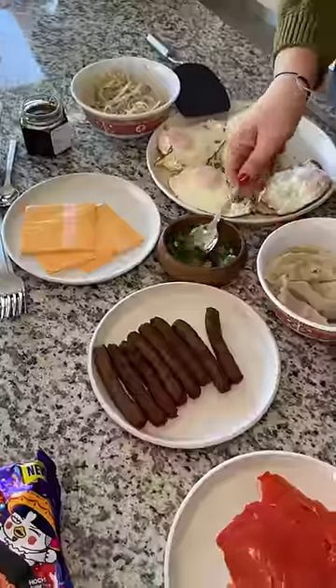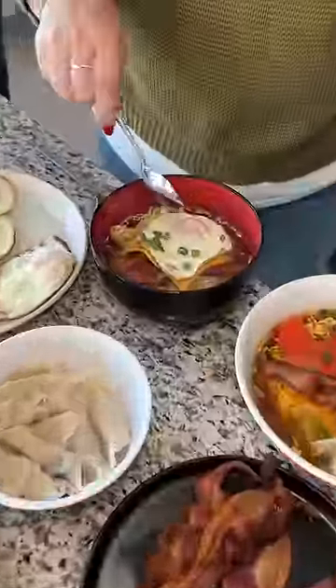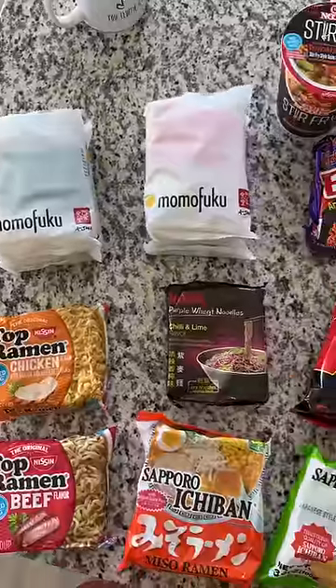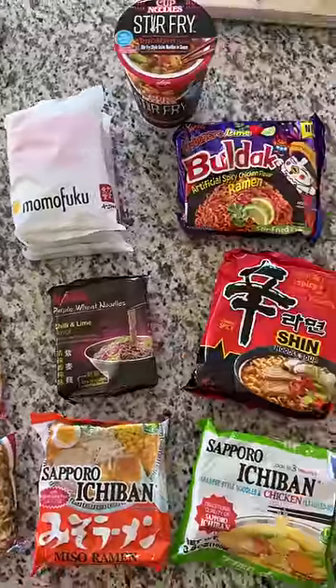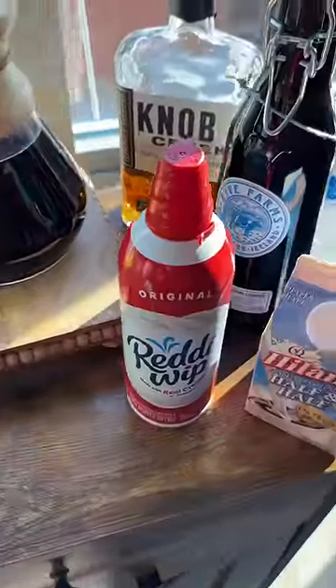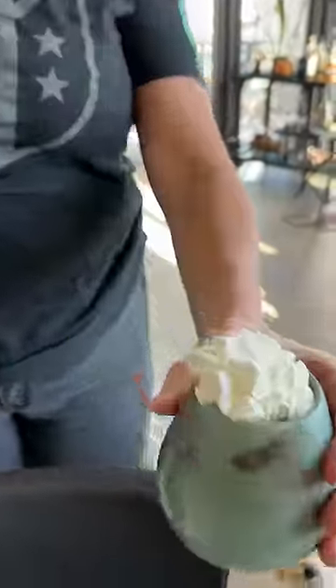Today is day two of my ramen challenge and some of my friends are in town, so I decided to make a build your own instant ramen station. I didn't want to wreck their stomachs so I provided a mix of mild and spicy ramens for them to choose from. It was also brunch time so I made a mimosa and coffee station for them to enjoy while I cooked the toppings.